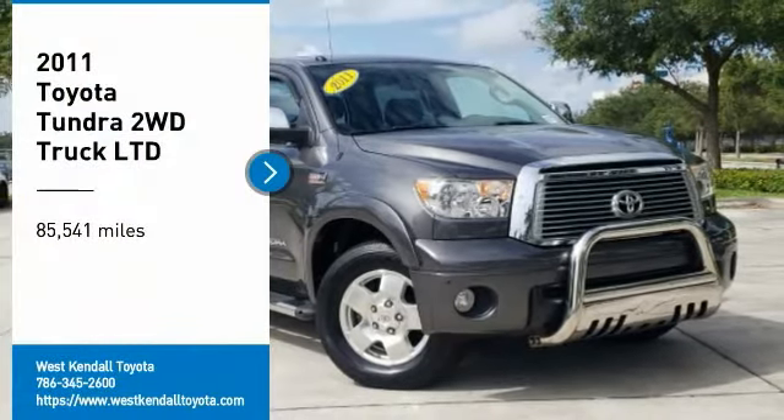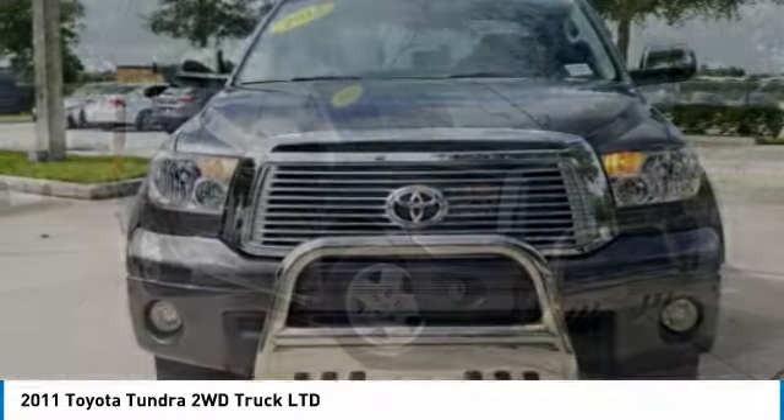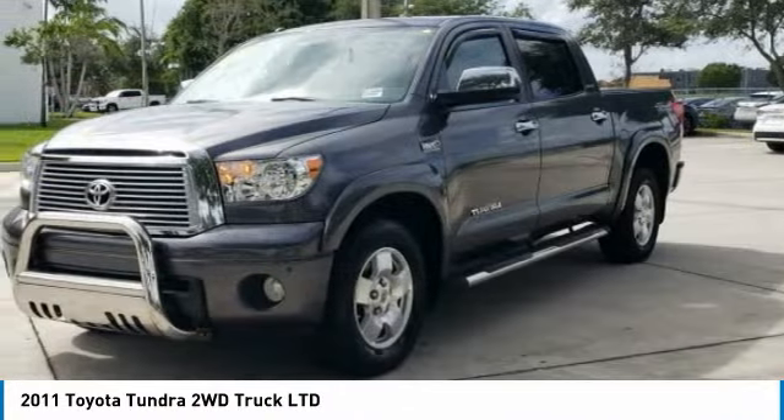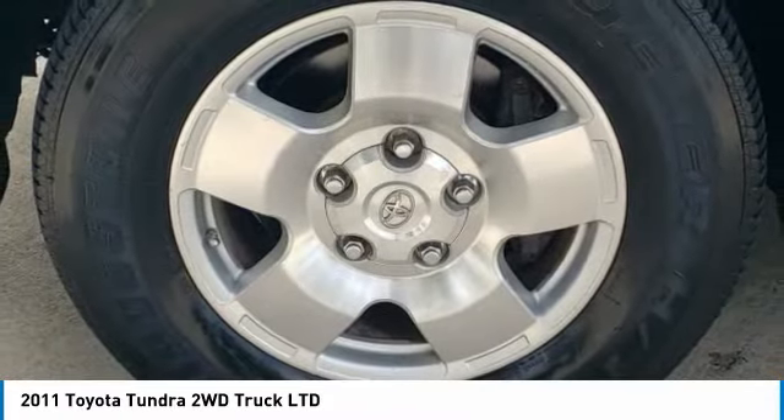We are pleased to show you the 2011 Tundra. The Tundra has a number of unique features useful for those using it as a work truck, including extra large door handles, a deck rail system, and an integrated tow hitch.